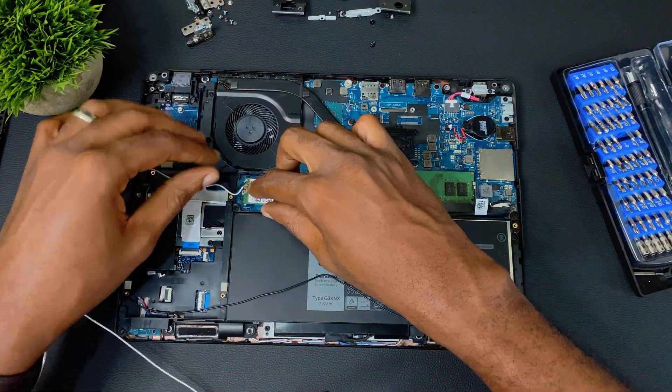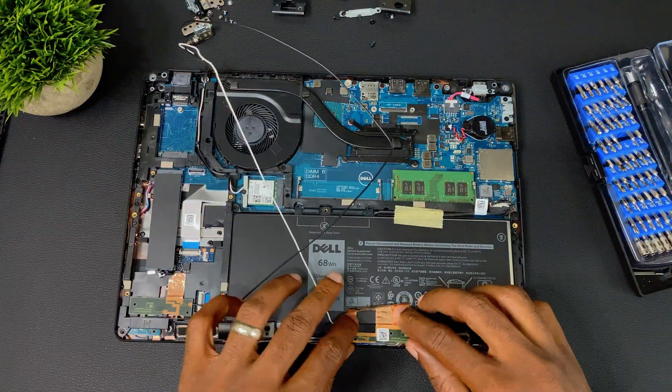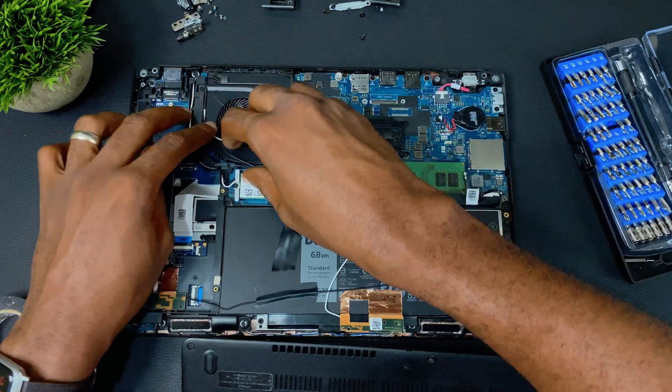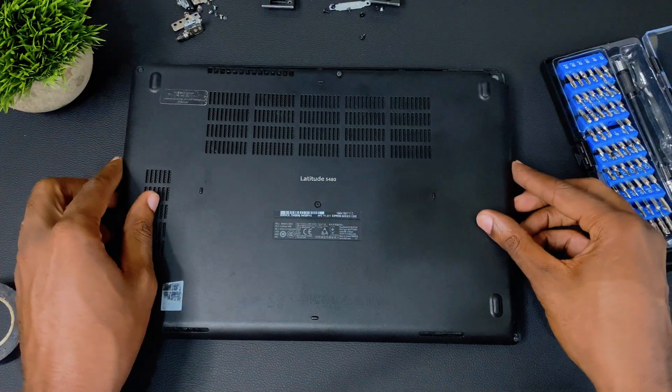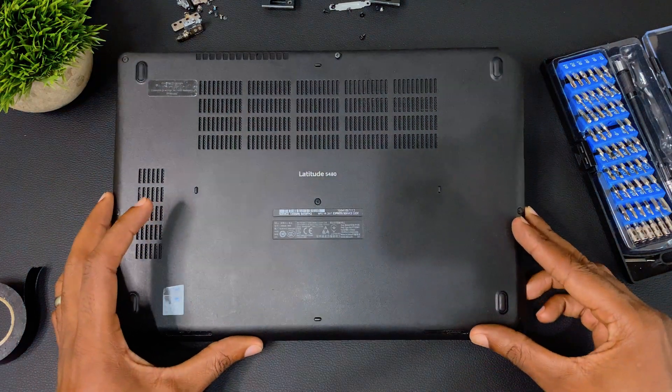Before I close it up, I'm going to have to find a new location for the Wi-Fi antennas. Beside the SSD and below the battery seems to be good locations. I'm not sure how well the antenna will perform under the laptop, but I'll test it out and see how stable the connection is.